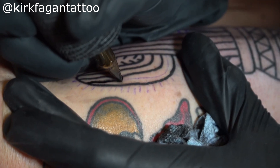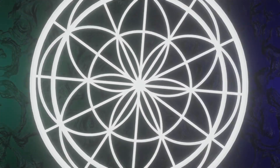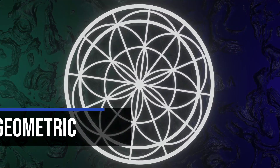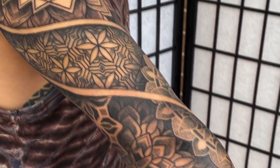Let me know in the comments if you are a traditional tattoo artist and how you found it when you were starting out — how difficult are traditional tattoos? But let's move on to number four on this list, which is geometric. Geometric is an extremely specialized style of tattooing.